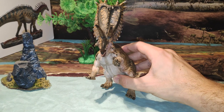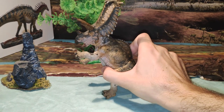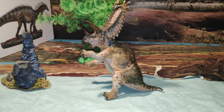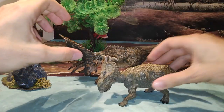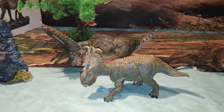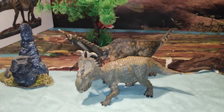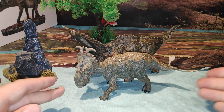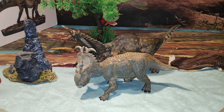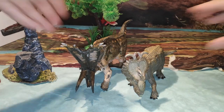Y ya sabéis, si la queréis adquirir tenéis abajo el enlace para comprarla, ya que ha salido recientemente. Y llegó el momento de hacer la comparativa. He traído el Paquirinosaurio para que veáis una comparativa con uno de sus familiares, otro ceratópsido. Fijaos, está muy bien, a una escala bastante cercana. El Paquirinosaurio mide entre 6 y 7 metros y este Pentaceratops 8 metros, por lo tanto están muy bien escalados los dos.